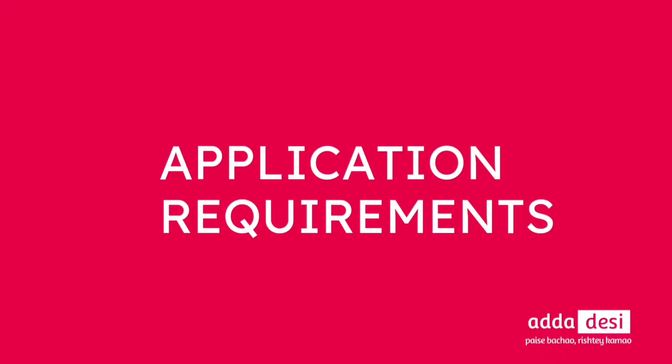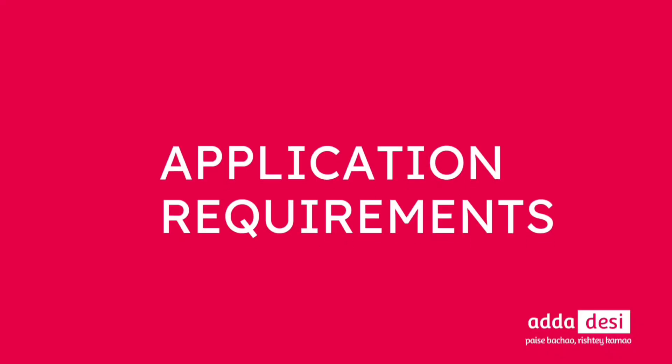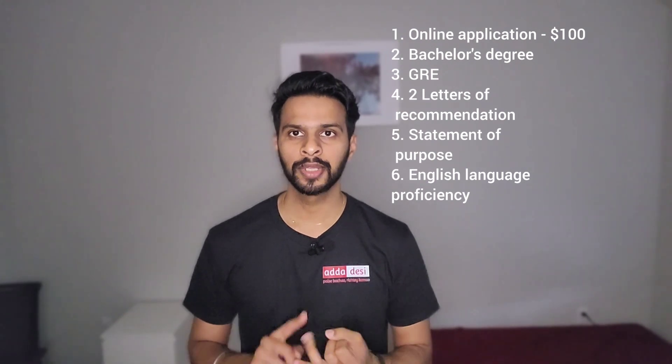First, let's go through the application requirements. There are total six application requirements in IIT Chicago. First, an online application that costs around $100. Second, a bachelor's degree. Third, a GRE score. Fourth, two letters of recommendation. Fifth, a statement of purpose. Sixth, an English proficiency test — that is your IELTS, TOEFL, or PTE score.